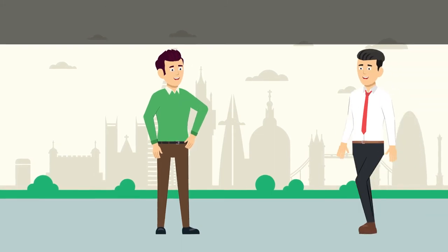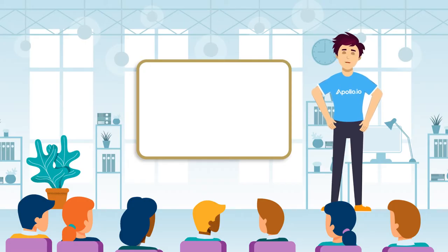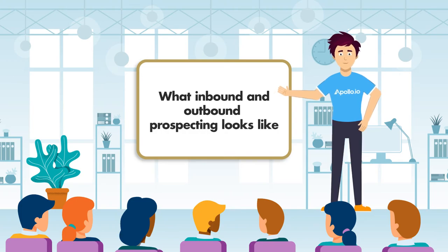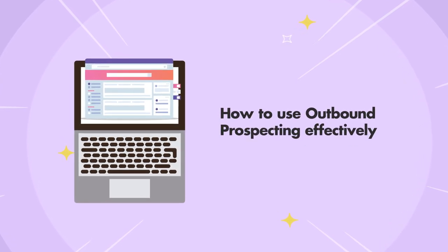The second way would be to go to the street, approach people and tell them about the showroom and why they should come with you. Sounds weird, right? Well, this is a loose analogy of what inbound and outbound prospecting looks like. In this article, we will cover details of both and give out some tips for how to use outbound prospecting effectively.